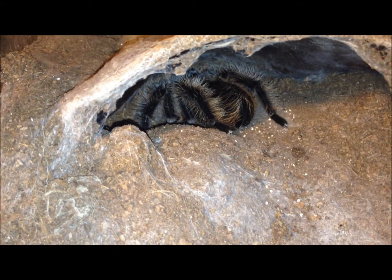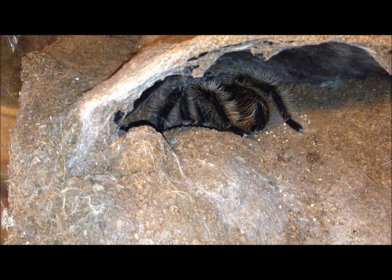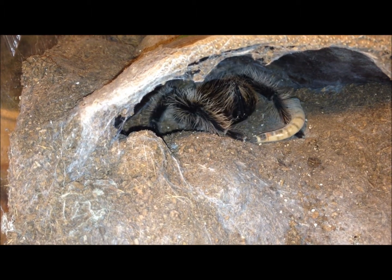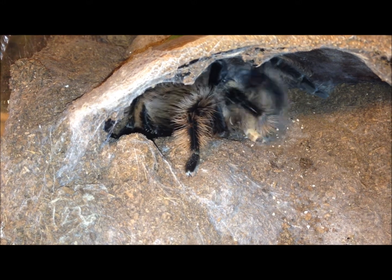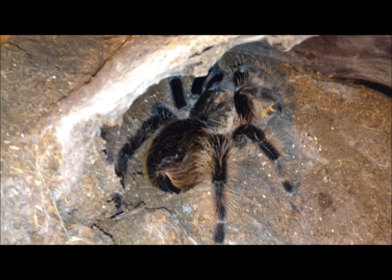This sweetheart here is a sexed female Brachypelma albopilosum. She ate well for me last time. Let's see — I think she's going to take that. She's looking interested. There she goes. I'm going to lift up the lid a little so you can see her better. Now is that beautiful or what? I love those curly hairs on the legs.